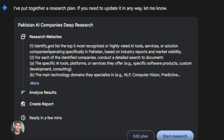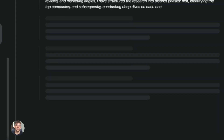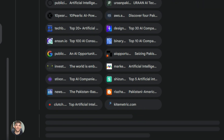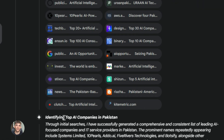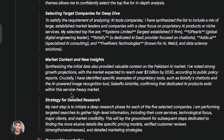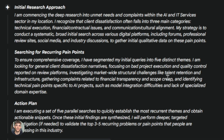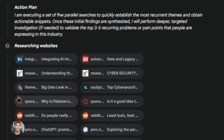Google launched something called Deep Research and it's built right into Gemini. This thing is not like normal AI chat — it's an agent. That means it goes out and does research for you on its own. You give it a task and it runs off, finds information, reads articles, checks sources, and comes back with a full report. When you combine this with Perplexity's new features, you basically have two AI agents working for you at the same time.